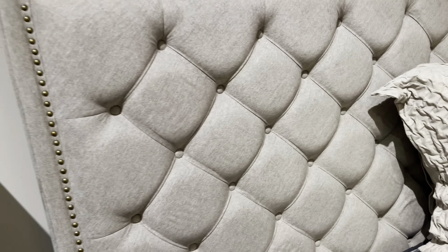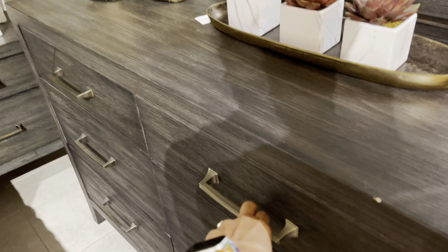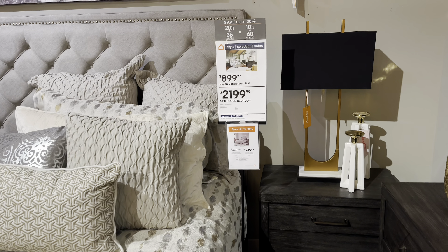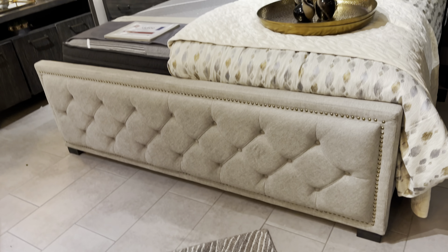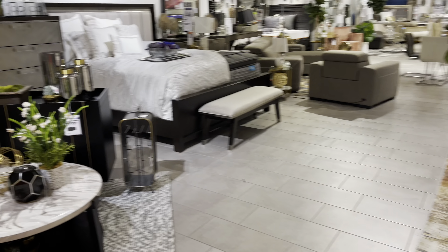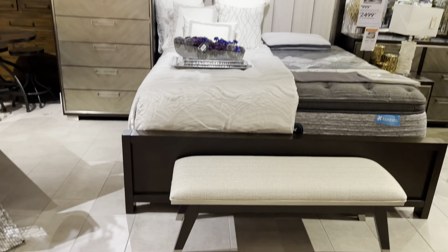Nice, nice soft material — I love the nail head, that is cute. Is that a dresser? Okay, this is a dresser. I don't like the dresser that much; it's good to put your jewelry in. I like the headboard just by itself, so that's $900 for the headboard and the footboard. I like this one.